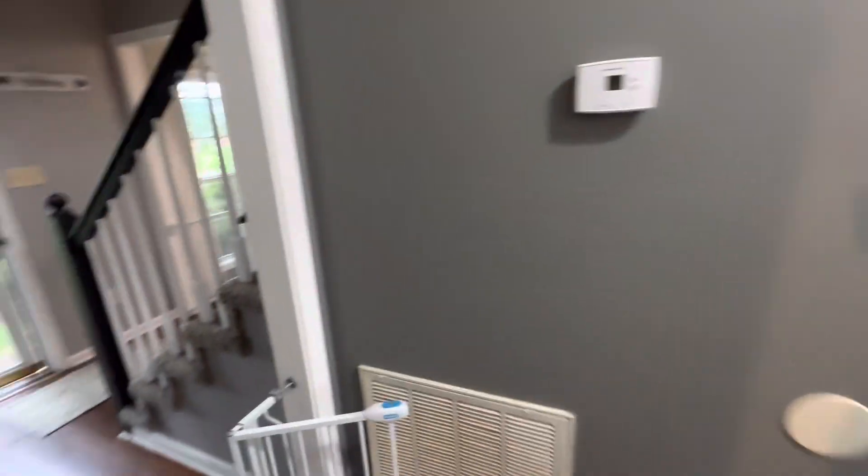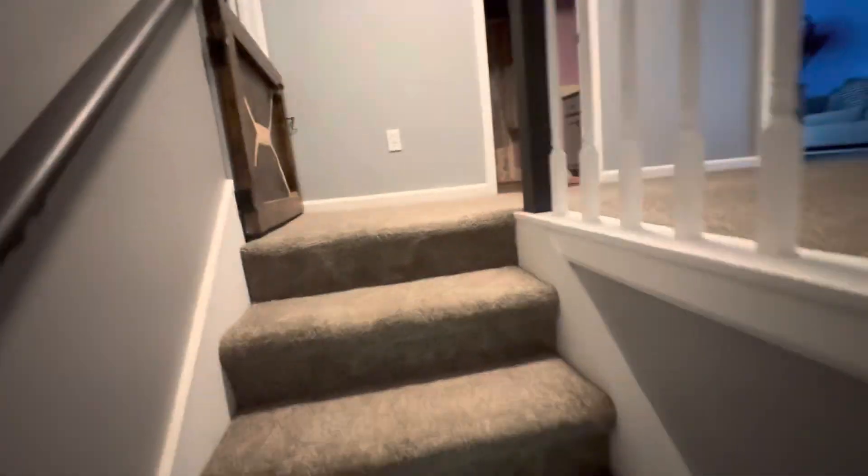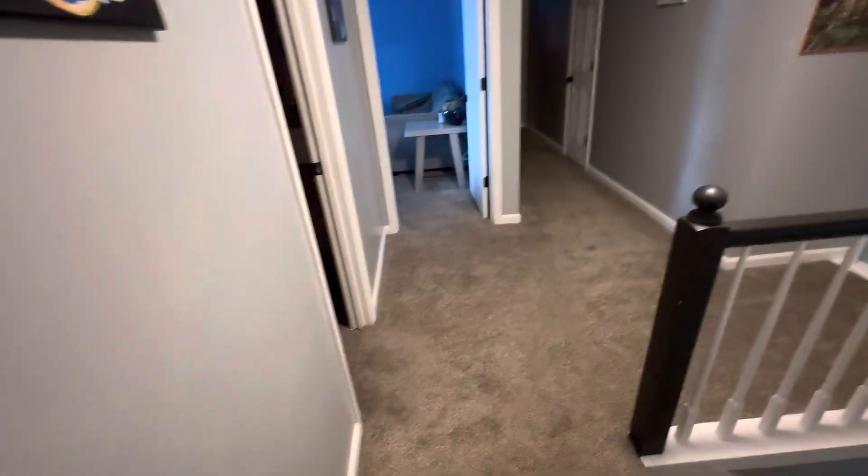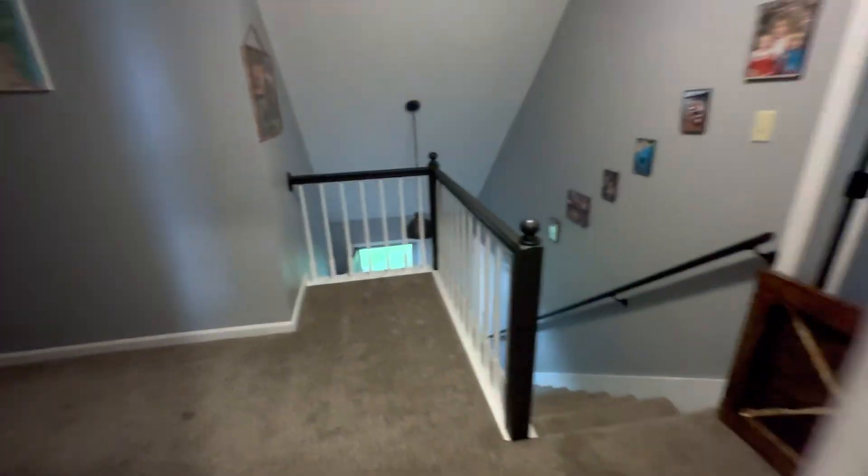Let me run upstairs real quick and take a quick look. Big closet there, and there's a gate across the door. This is a four-bedroom house.